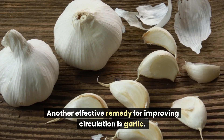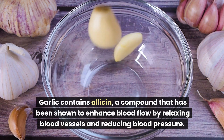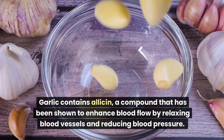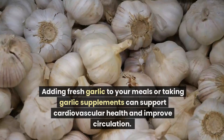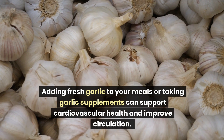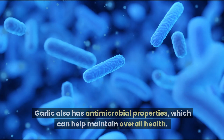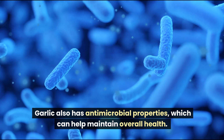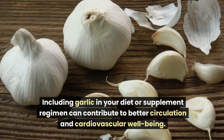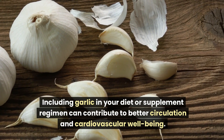Another effective remedy for improving circulation is garlic. Garlic contains allicin, a compound that has been shown to enhance blood flow by relaxing blood vessels and reducing blood pressure. Adding fresh garlic to your meals or taking garlic supplements can support cardiovascular health and improve circulation. Garlic also has antimicrobial properties which can help maintain overall health.